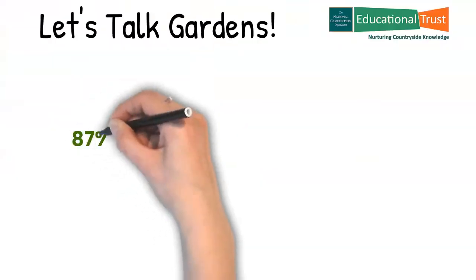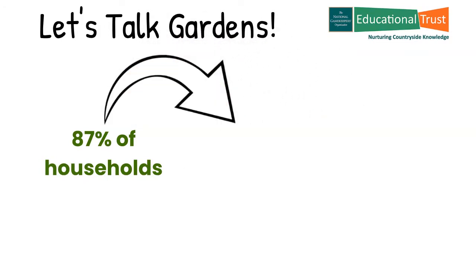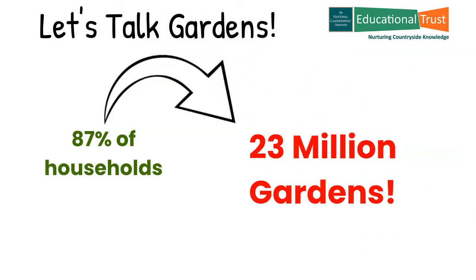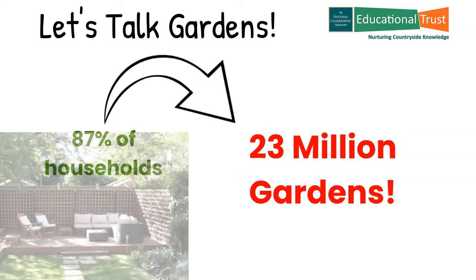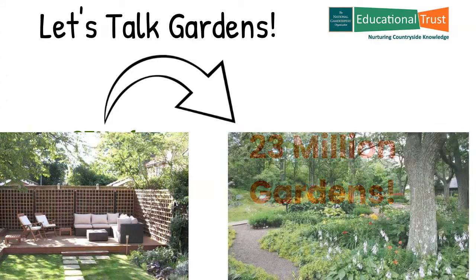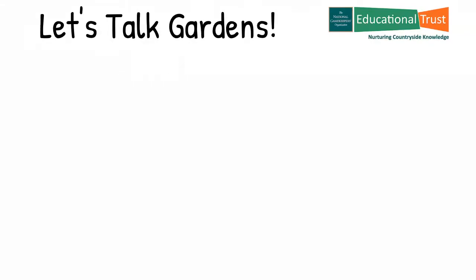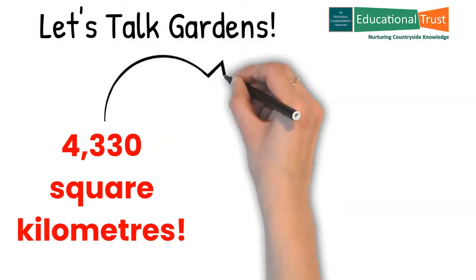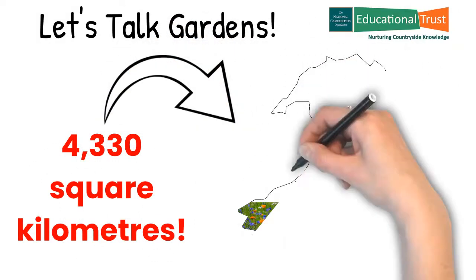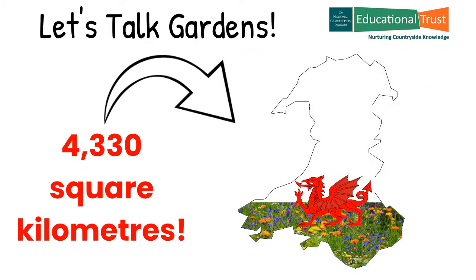So let's talk gardens. About 87% of households in the UK have gardens. That's about 23 million gardens ranging in size from the very small at only 3.6 square meters to the very large at over 2,200 square meters. The total estimated garden area of 4,330 square kilometers is about a fifth the size of Wales or over four times the area of all the National Nature Reserves.